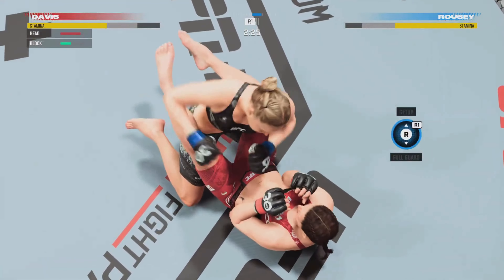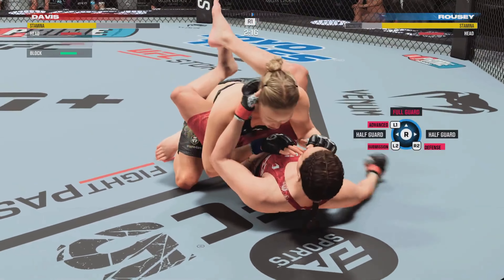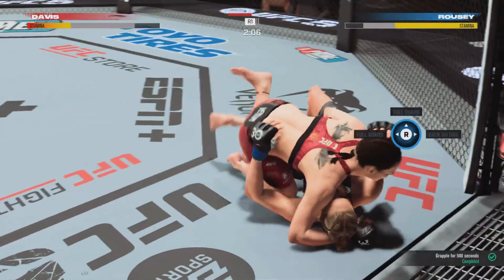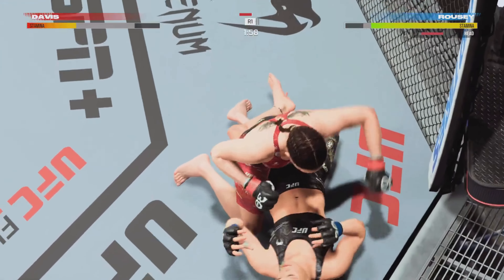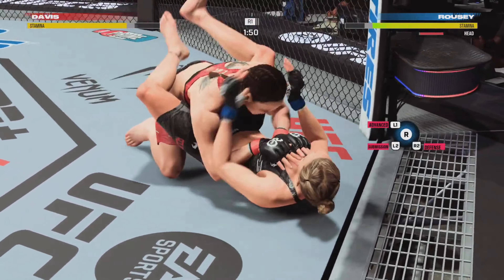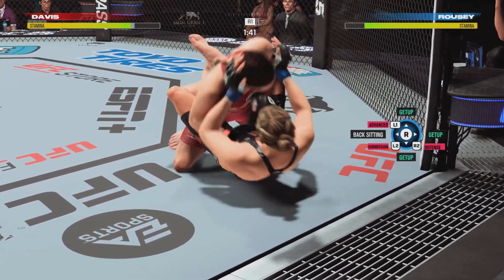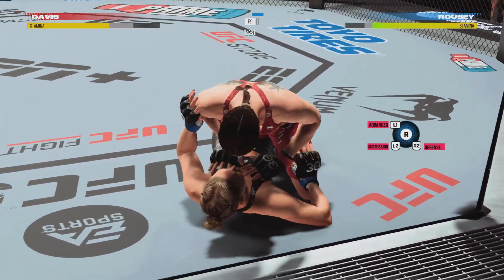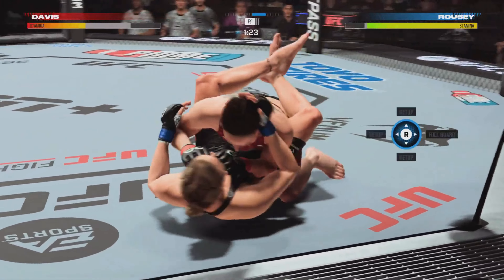Posturing up now — and she lands a huge strike to the head! Ground and pound strike lands. Excellent ground and pound strikes here by Alexis Davis. High-level grappling there as she reverses position on the ground and lands with the ground and pound strike. Rousey's back into full guard. She's got some good ground and pound and is putting that part of her game to great use tonight — just really damaging from the top position.